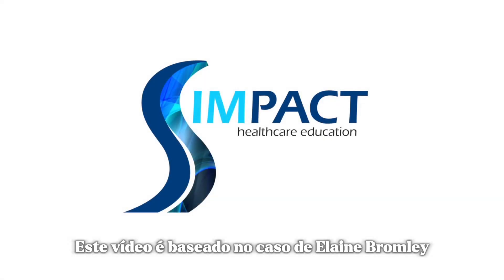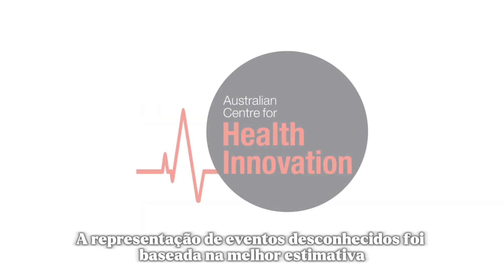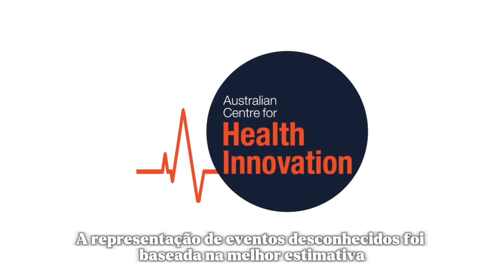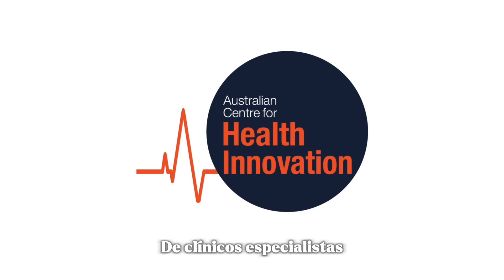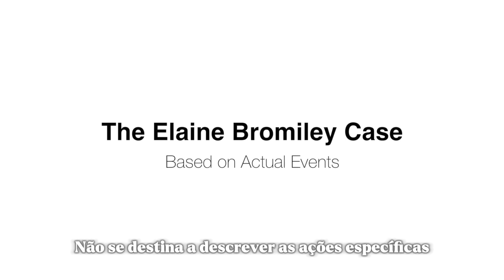This video is based on the case of Elaine Bromley. Many details of this case are not known. The depiction of unknown events has been based on the best estimate of expert clinicians. The scenario portrayed represents only one possible interpretation of the reported events and approximate timeline of the case. It is not intended to depict the specific actions of particular individuals.